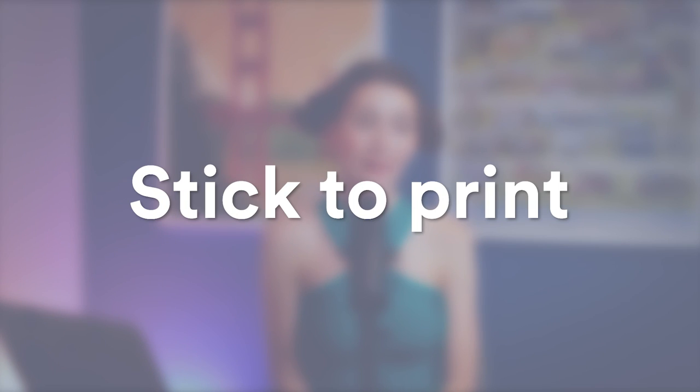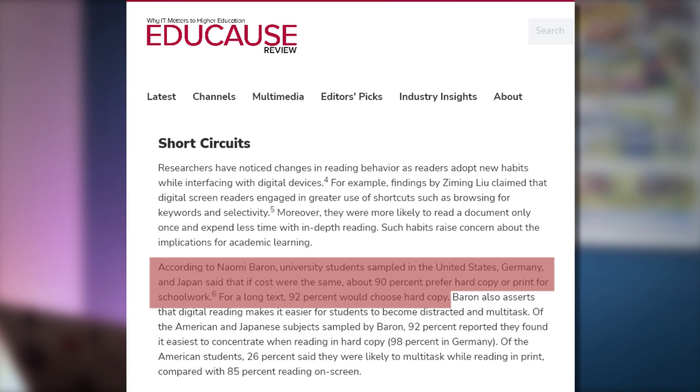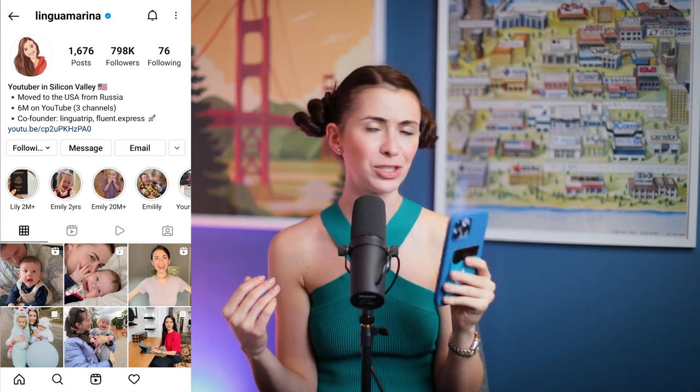Stick to print. I know everything is digital these days — workbooks, PDFs, Zoom classes, digital textbooks. But a recent study showed that 90% of students actually preferred print versions of their materials. For me, it's less distraction: if you're learning something on your phone, there's a huge temptation to open Instagram or TikTok and get distracted. When it's a printed book, there's extra friction to pick up your phone and switch activities — it just gives you more concentration. Print something out and try it.